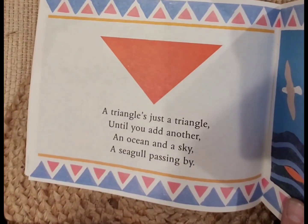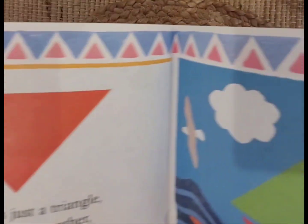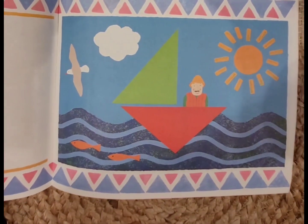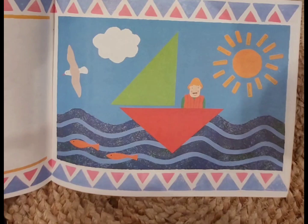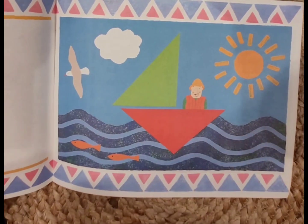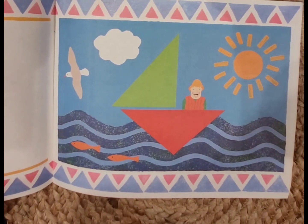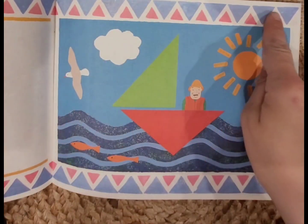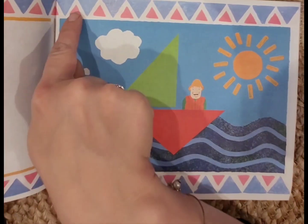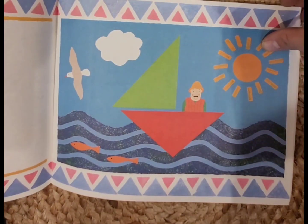A triangle is just a triangle until you add another — an ocean and a sky, a seagull passing by. They have a boat that's in the shape of a triangle, and a sail that's also in the shape of a triangle. Do you see any other shapes? So the sun is a circle, we see lots of triangles, a pattern of triangles here, a pattern of purple, pink, purple, pink, purple, pink, and the same down here. Good job.